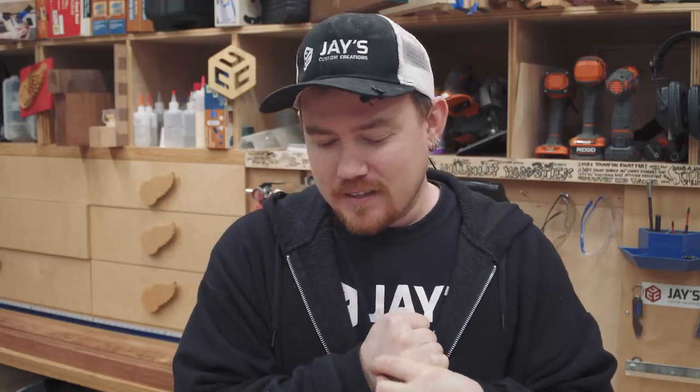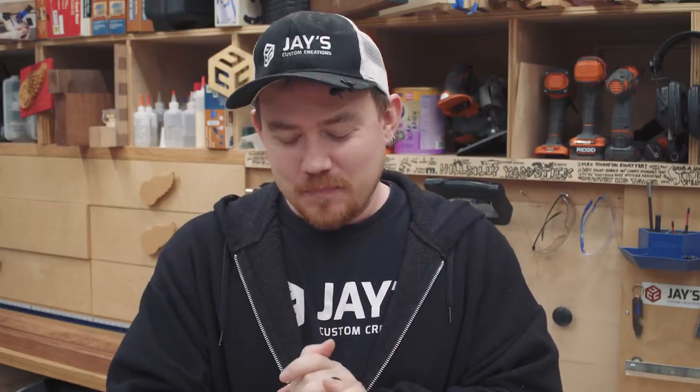Hey folks, hope you're all having a great day. It is bright and early on a Monday morning, a little before 5 a.m., and I'm starting the work week off good. It's been a little while since I shot one of these vlog videos, so I'm going to update a bunch of stuff. I've been really busy making some Christmas stuff at the last minute and haven't really been recording much, just trying to take some time and enjoy the non-camera shop life.